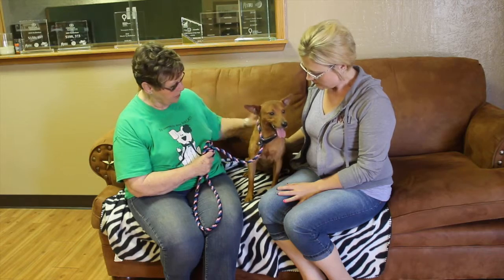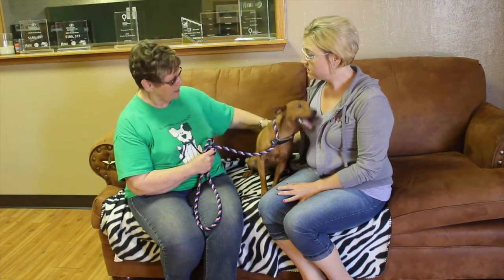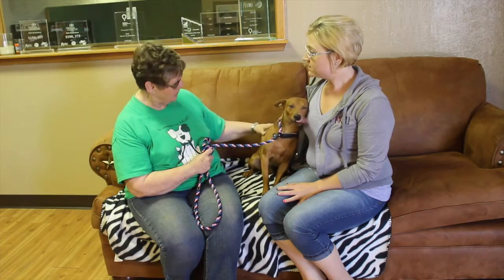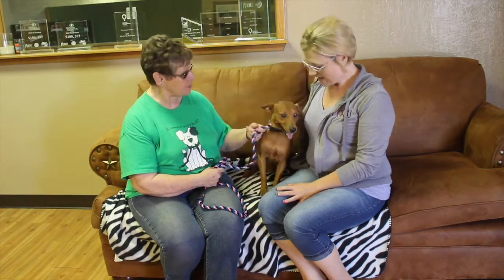Awesome — lots of energy! So he needs a good home with somebody who can play with him and take him for walks and runs and stuff like that. So he needs an active family for his active doggy self. He certainly does.